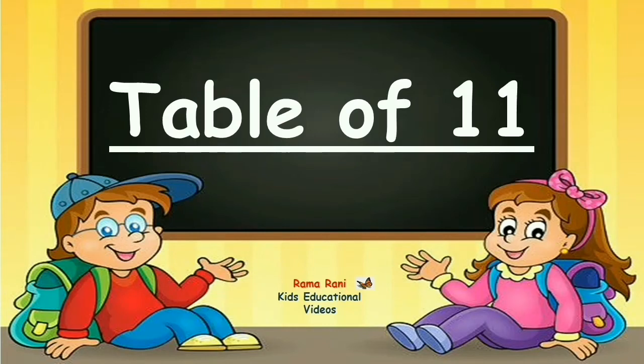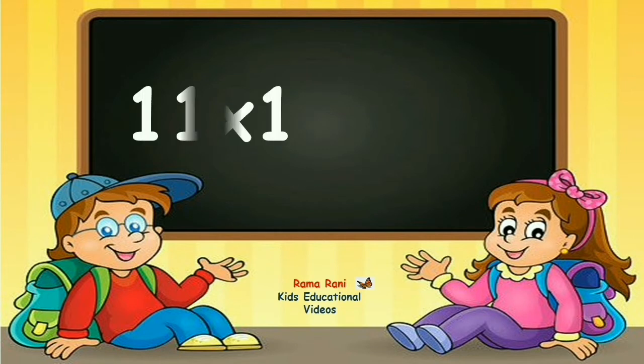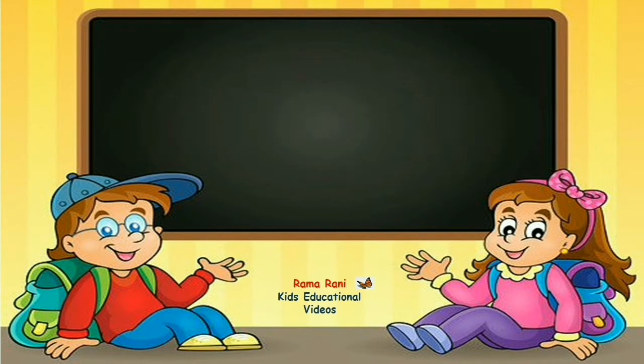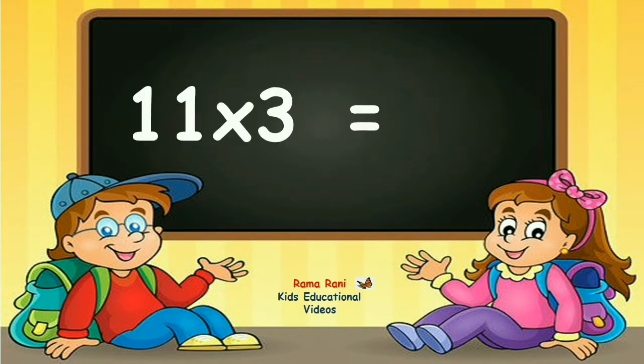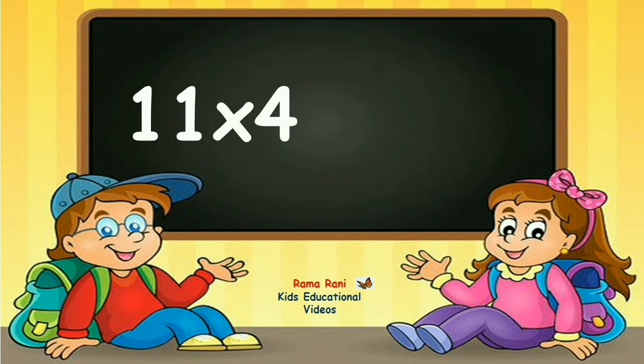Table of eleven. Eleven ones are eleven. Eleven twos are twenty-two. Eleven threes are thirty-three. Eleven fours are forty-four.